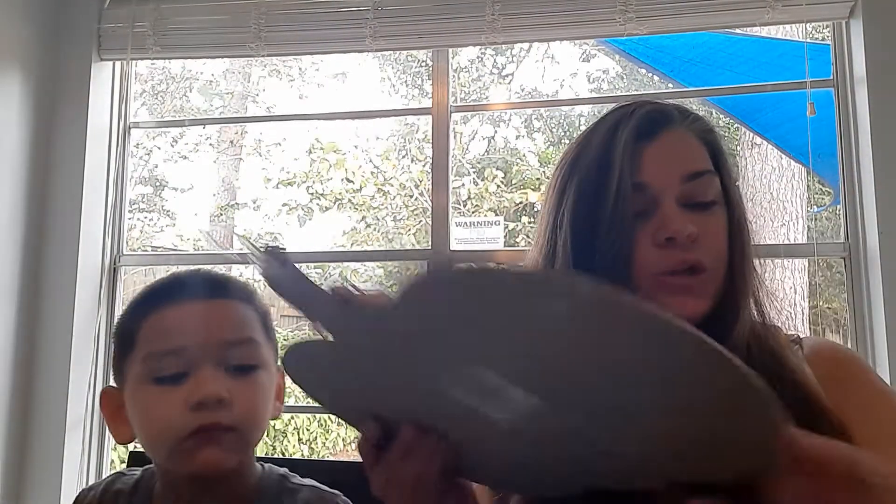Hi everyone, welcome back to my channel. This is Amy, the Cali Texan, and we're back with another video. First off, let me show you some fall stuff — some really cute Dollar Tree items — and then I have three items I picked up from the Goodwill. Let's jump right in.